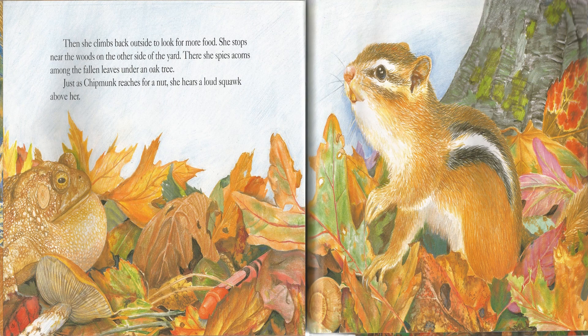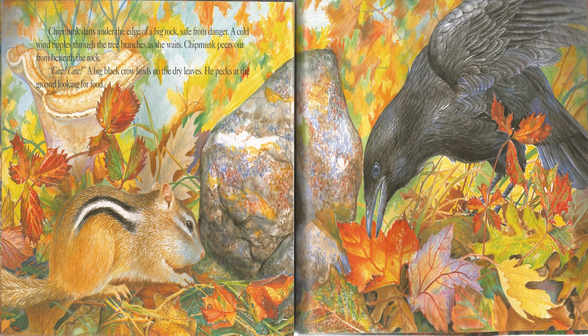Then she climbs back outside to look for more food. She stops near the woods on the other side of the yard. There she spies acorns among the fallen leaves under an oak tree. Just as Chipmunk reaches for a nut, she hears a loud squawk above her. Chipmunk darts under the edge of a big rock, safe from danger. A cold wind ripples through the tree branches as she waits.